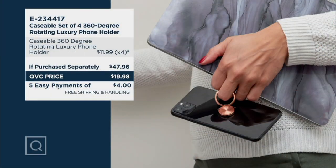Here's the thing: if sold separately, all four of these together would actually be $47.96, because one is $11.99 and you're getting four. But instead of paying $47.96, you're paying well under half that — under $20. Five easy pay of $4. And it looks like shipping and handling is still attached to it, but still it's worth it.